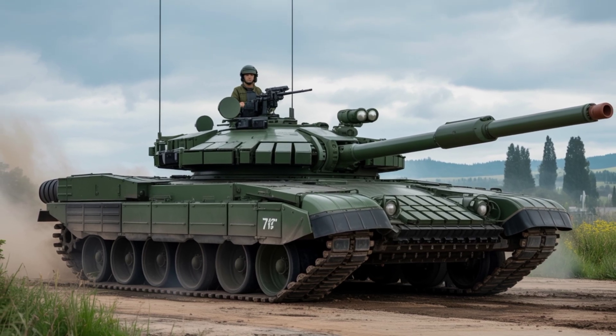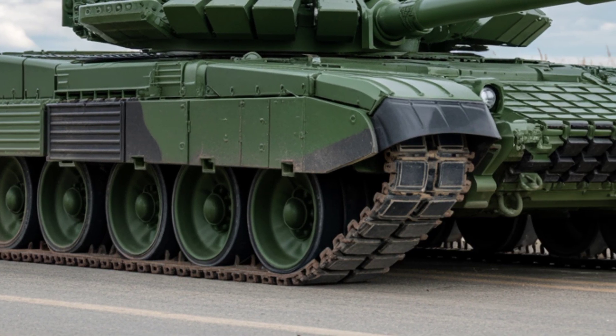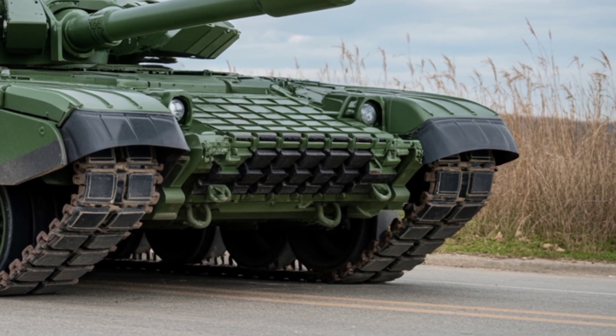Top speed: around 70 km/h (43 mph), with a range of 500 km (310 miles). That's not just a tank — that's mobility with muscle.